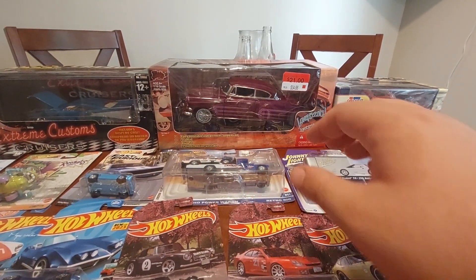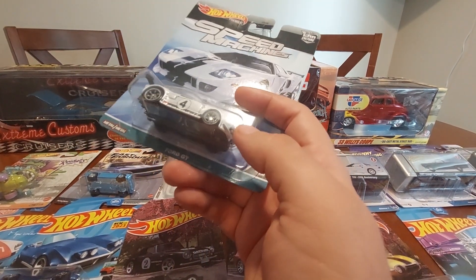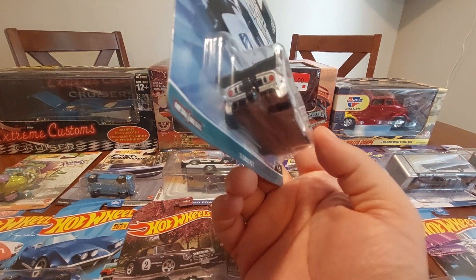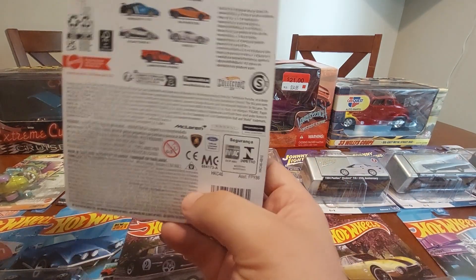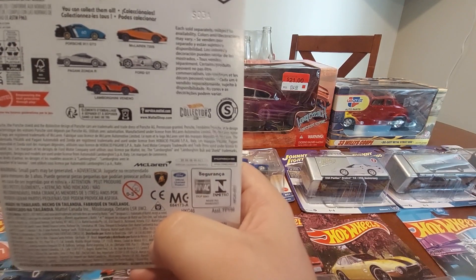Next up I'm going to show off the Hot Wheels Speed Machines Ford GT — really happy to have this in the collection. Here's the back; I want to get that Porsche 911 so bad.